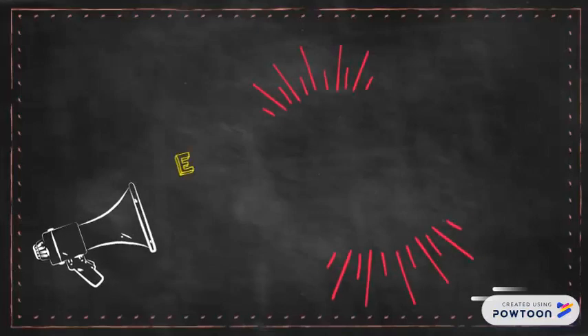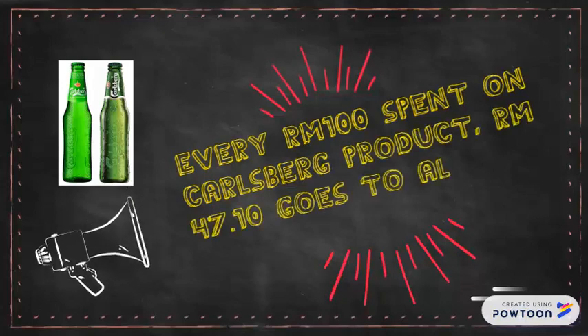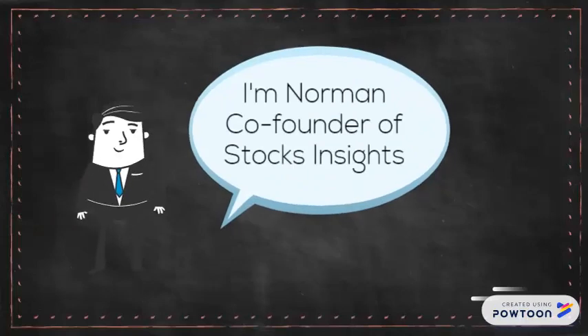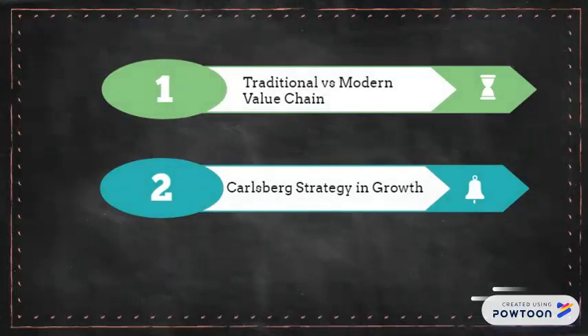Do you know if you consume RM100 of any Carlsberg product, RM47 goes to alcohol duties? Hi everyone, my name is Norman and a co-founder of Stocks Insights. Today we'll be revealing Carlsberg's business model. By the end of the video you will have more insights on a traditional versus modern value chain, and finally what is Carlsberg's strategy in terms of growth.